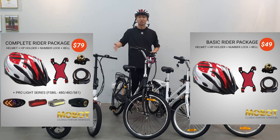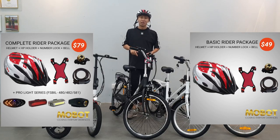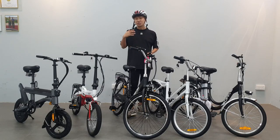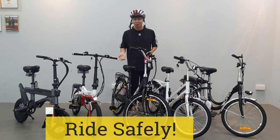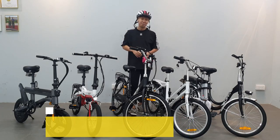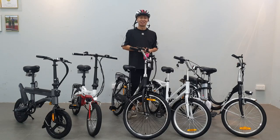I hope you've learned a lot from this video about the different e-bike models. If you want to purchase one, follow the link below to see which model you'd like. Ride safely on the roads, and if you have any feedback, message us at mobile.sg. Thank you very much.